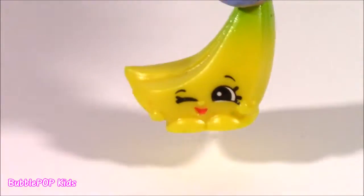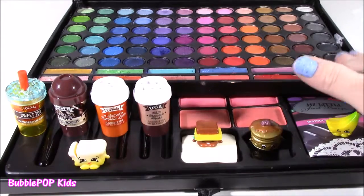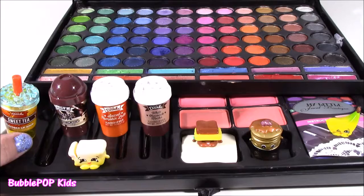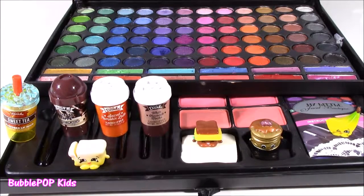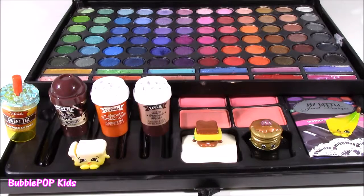That was one crazy show — a little eyeshadow, lip gloss, coffee lip balms, and Shopkins. Loved all of it. We are going to have so many more fun videos coming up. If you want to subscribe to our channel, you can click the big yellow bubble with the bubble gum machine and subscribe. Have a great day, bye!